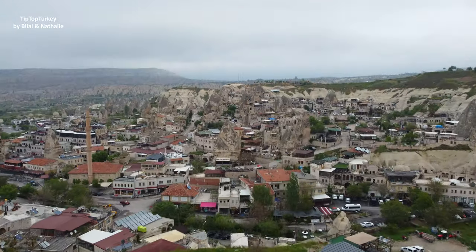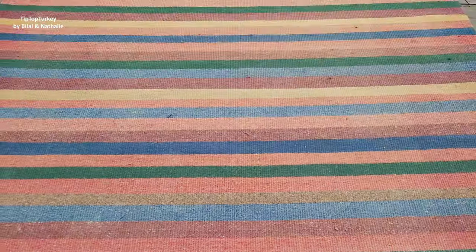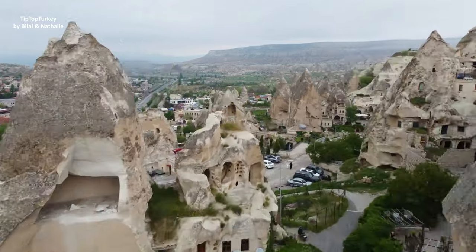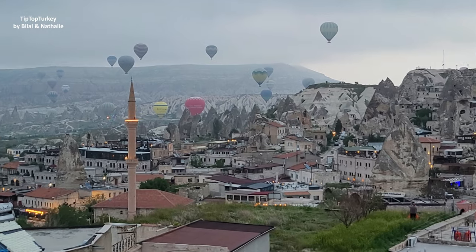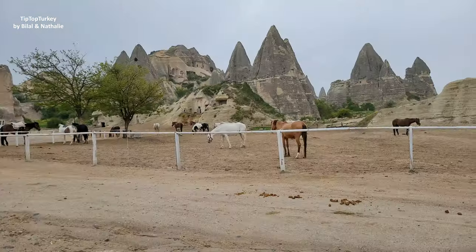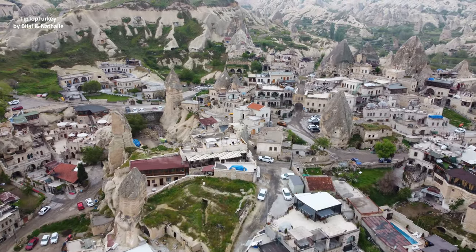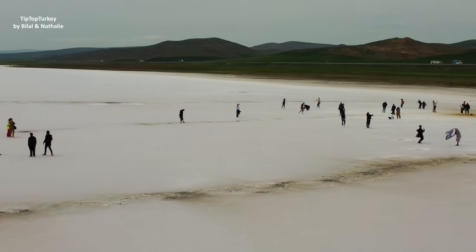Have you been to Cappadocia in Turkey? It's a magical place with its magnificent landscapes, wonderful fairy chimneys, mesmerizing hot air balloons at sunrise and much more. Watch this video to learn more about Cappadocia — where to stay, what to do and see. Don't wait any longer, add Cappadocia to your travel bucket list now.